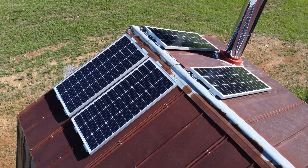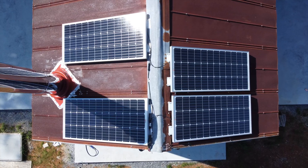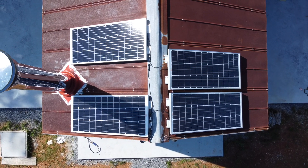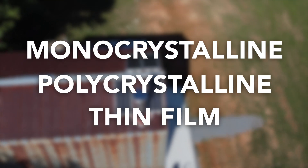Right now we have our first 400 watts of power coming from our four 100-watt panels, and we plan to add more as our power demands increase. Solar panels are generally placed in three categories based on manufacturing used to produce the individual cells: monocrystalline, polycrystalline, and thin film.